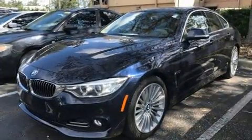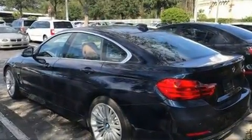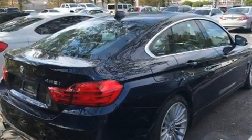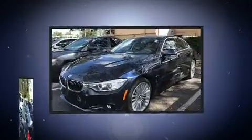BMW prioritized fit and finish, as evidenced by front and rear reading lights, a power rear cargo door, and power front seats. Storage solutions are integrated throughout the interior, demonstrating thoughtful attention to detail. For drivers who enjoy the natural environment, a power moonroof allows an infusion of fresh air.